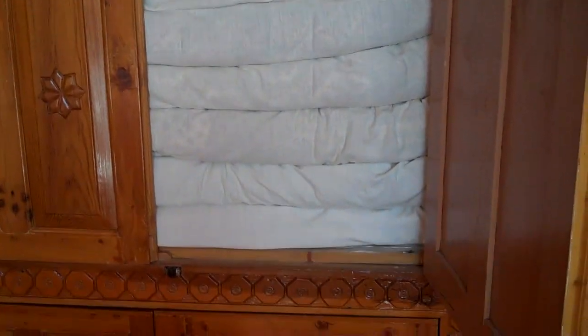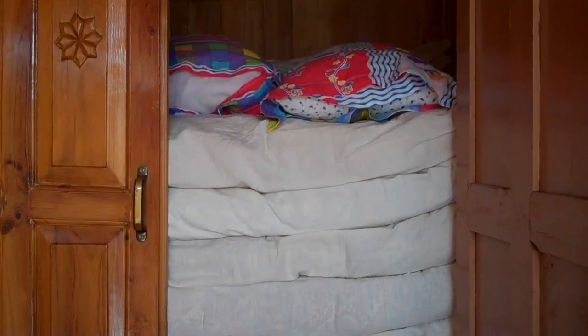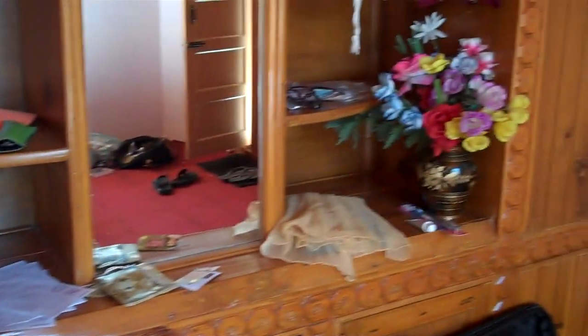Here's one of the closets where they just have the bed comforters for guests stored. I think they have plenty of space and comforters for guests. His dad also built in a mirror and some shelving into the woodwork.